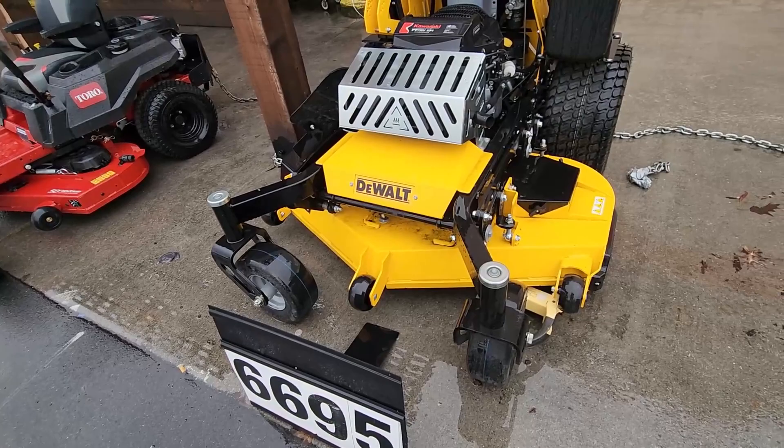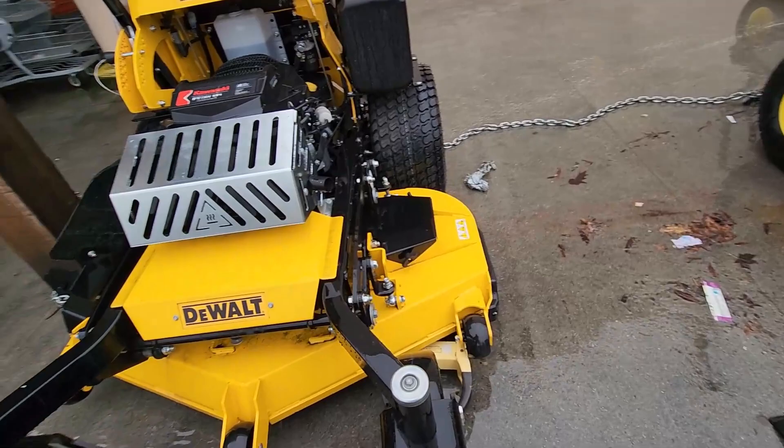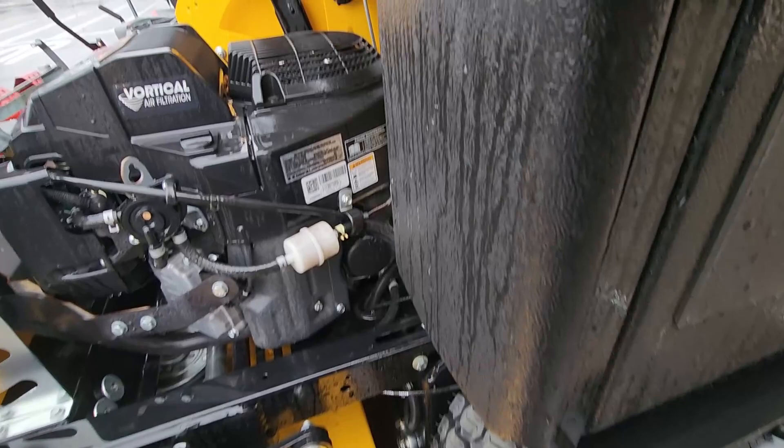The last one I saw was $9,999 — it's a 54-inch deck. It's the same mower. I wonder if this is the exact same unit and they just haven't been able to sell it. If so it's been here two years, and if that's the case maybe I need to just buy it — I'm not even joking.